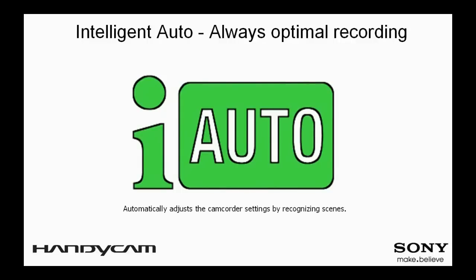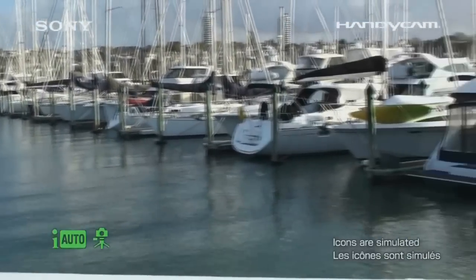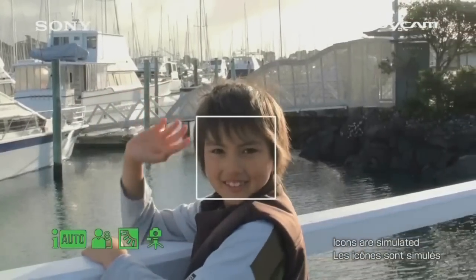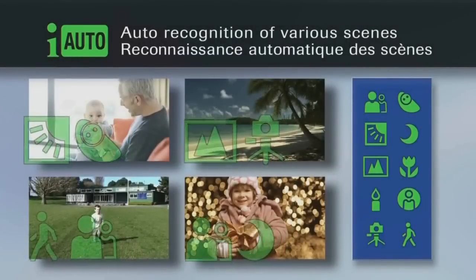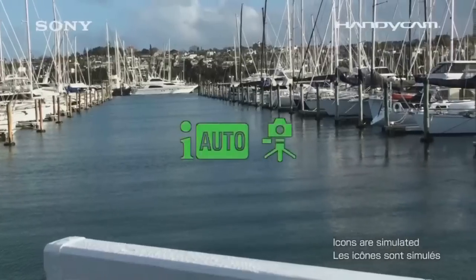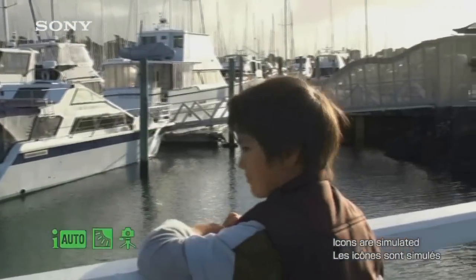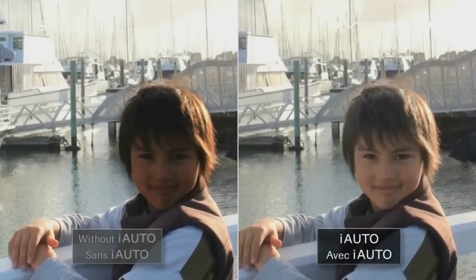The iAuto feature eliminates the guesswork from selecting optimal camcorder settings for different environments by detecting the camcorder's surroundings and constantly optimizing settings in real time. With this mode enabled, the camcorder will automatically recognize up to 90 different combinations of scenes and adjust the camera settings accordingly. Using this almost foolproof feature, even first-time users will have no trouble capturing highly satisfying videos in various conditions.